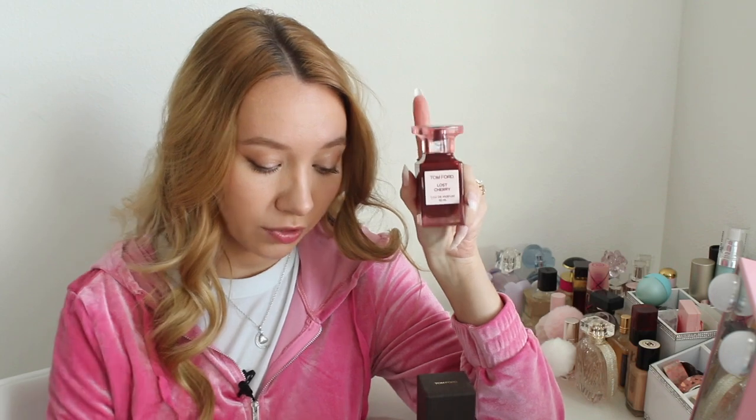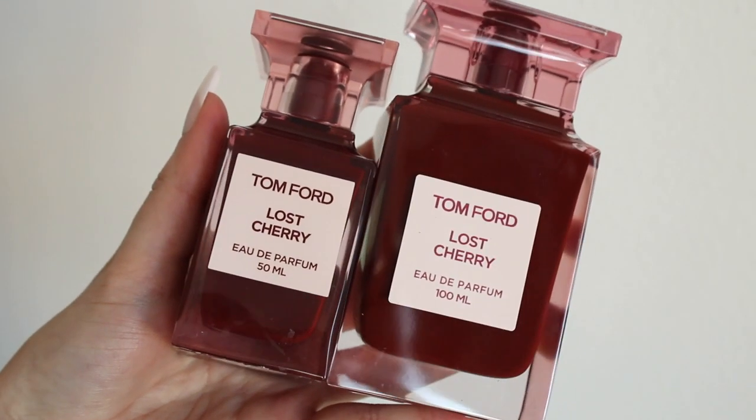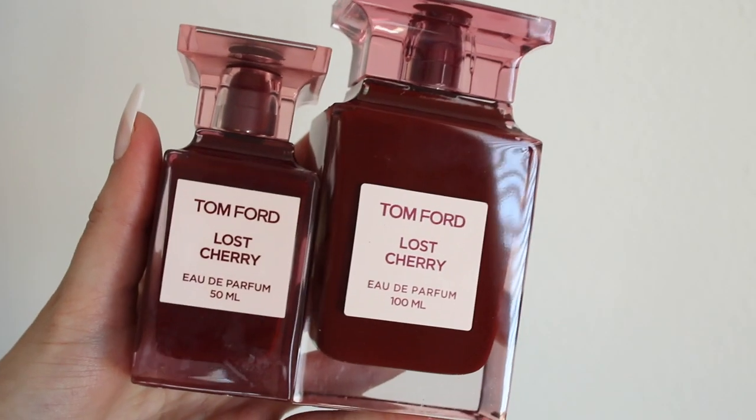Lost Cherry has the notes of sour cherry, bitter almond, liquor, plum, Turkish rose, jasmine, tonka bean, vanilla, cinnamon, benzoin, sandalwood, cedar, cloves, patchouli, and vetiver. So a lot of different notes and this perfume is just so good — a real head-turning perfume. It does smell like cherries, more of a liquor kind of cherry. It's a very sweet perfume and I do get a lot of almond notes as well.